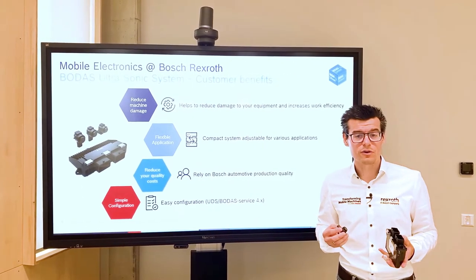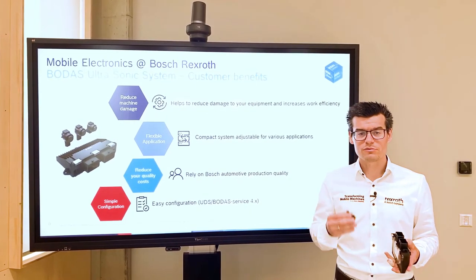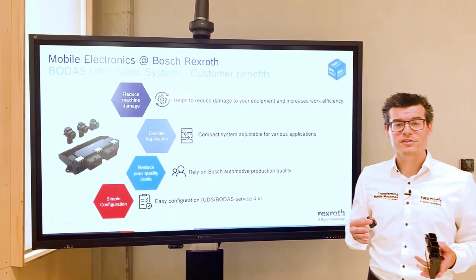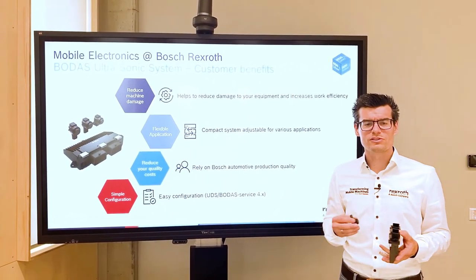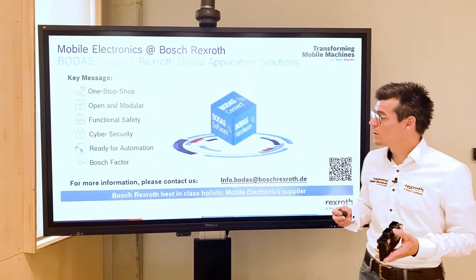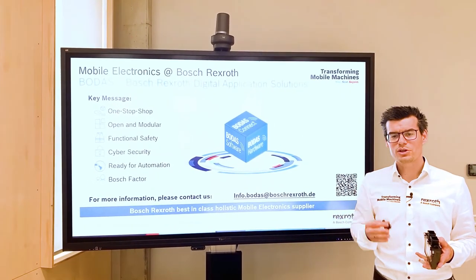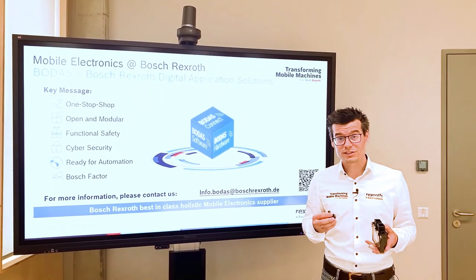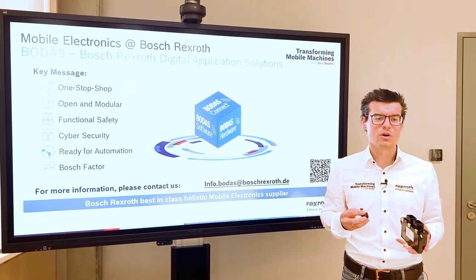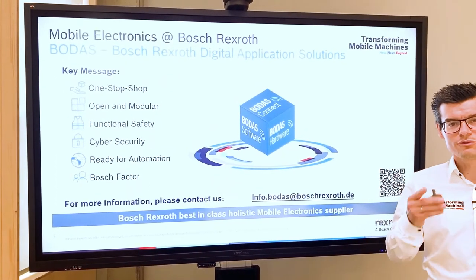Like all of our other components, the ECU and the sensor are made by Bosch Automotive, meaning you can rely on the high quality level we provide. Well-chosen default settings speed up the configuration, and via the BODAS service app, changes can be executed easily and quickly without any hassles. We offer open systems that are always scalable to adapt exactly to your machine or application. Bosch Rexroth wants to support you on the journey into automation with a broad portfolio of components and holistic ecosystems. Let's do this together — we are looking forward to giving you more details.